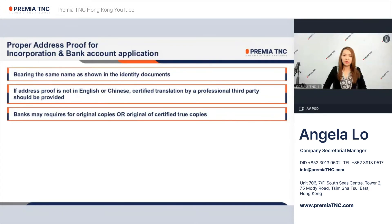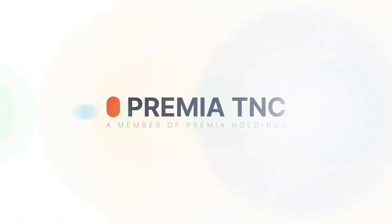Please note that banks may require original copies or originals of certified true copies. Please contact us today to expand your business into Hong Kong. Thank you for watching — we are Premier TNC. Thanks for joining us.